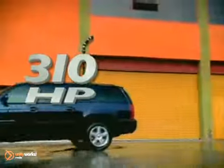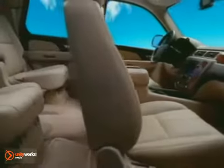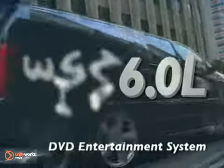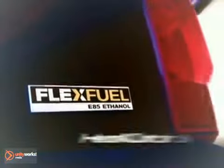The 310 horsepower Vortec 5.3 liter V8 is standard on 1,500 models and features active fuel management for significant fuel efficiency gains. The 352 horsepower Vortec 6.0 liter V8 is standard on 2,500 models and features variable valve timing to optimize both power and fuel efficiency.